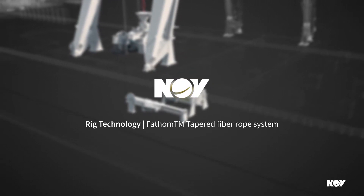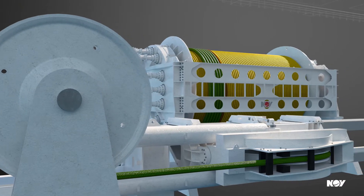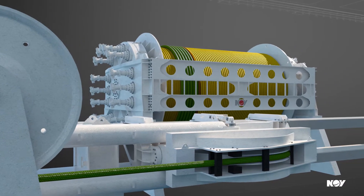Presenting the NOV Fathom Tapered Fiber Rope System, an efficient hoisting system based on decades of experience with offshore subsea load handling and heave compensation.